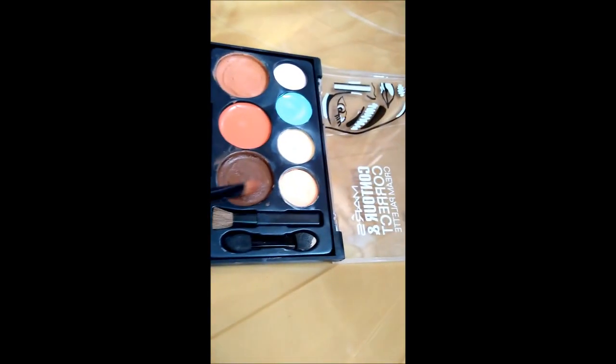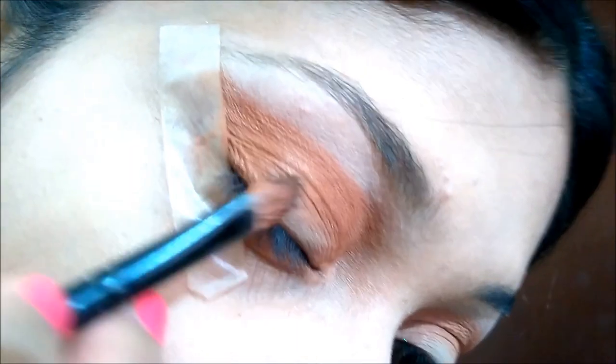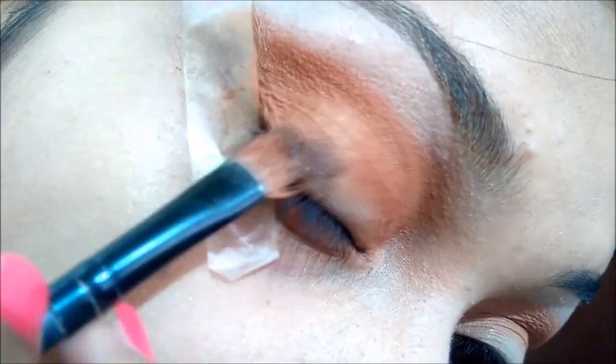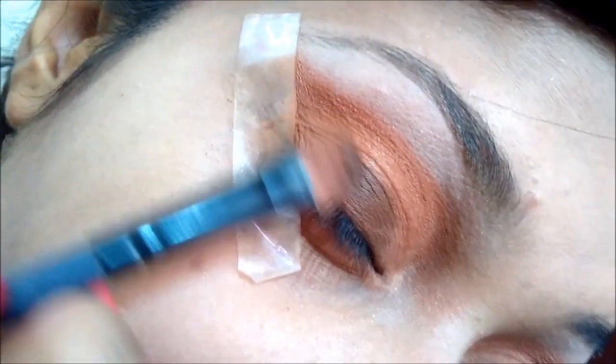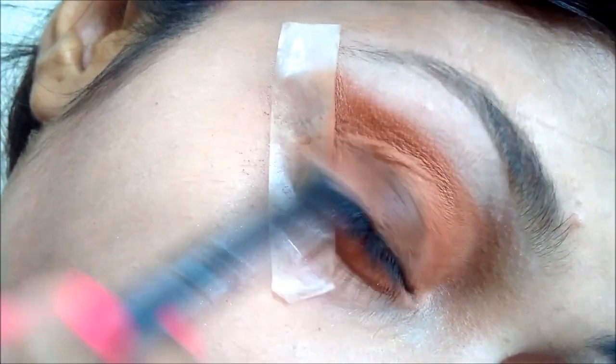Then I'm using a dark brown shade on the rest of my eye area. After that, I blend these two colors together with a blending brush.